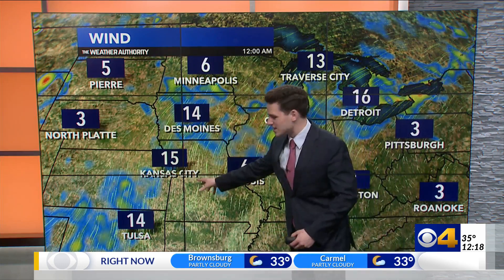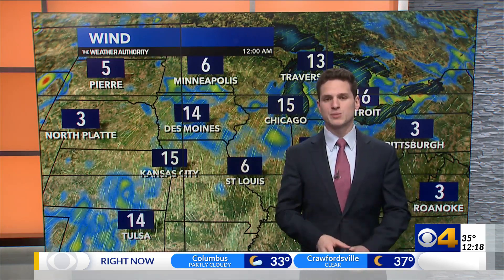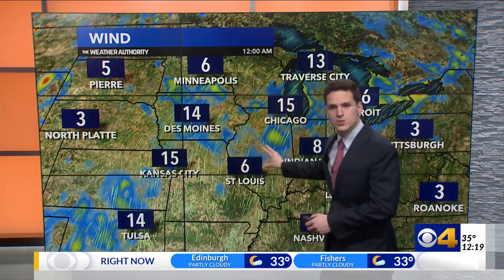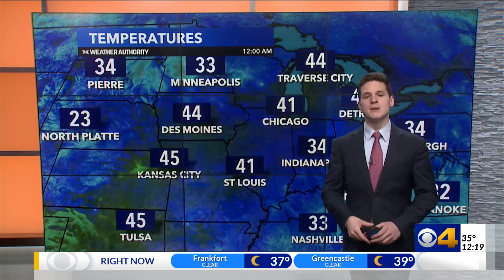Somewhere in Des Moines, Kansas City, and Tulsa — at least this stretch — we've seen temperatures rise as much as 10 to 15 degrees in a 24-hour span. And again, as this stronger flow of southerly air works its way in here tomorrow, we're going to see a similar kind of warm-up with temperatures really beginning to jump.